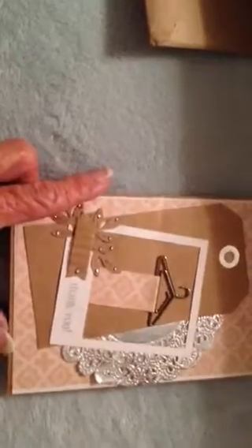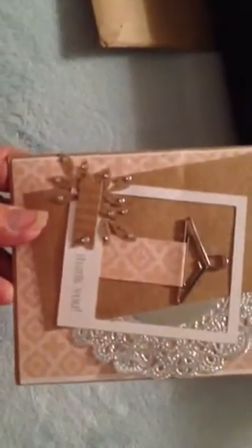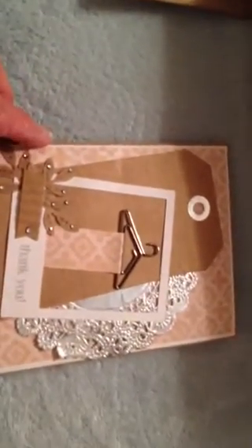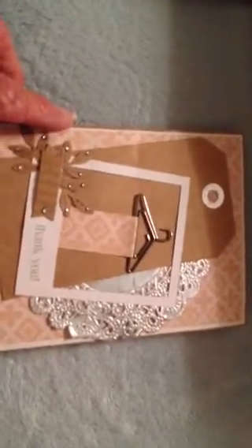Anyway, I want to show you this — it made me happy. This is a beautiful card. Look how stinking cute that is! She asked me for my address and I wasn't sure why, but this is a beautiful card. This is from Natasha Hensel — she made me this card. Natasha, thank you so much.